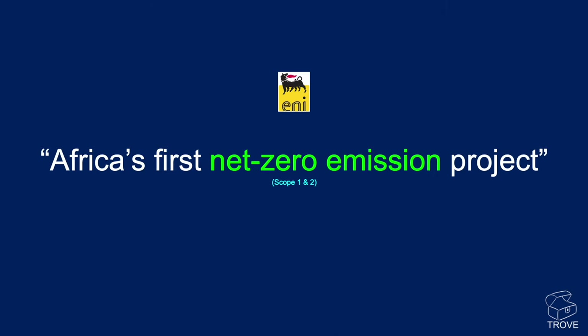ENI have described this as Africa's first net zero emission project, certainly for Phase 1 and Phase 2, and we'll be monitoring that and reporting back in future.